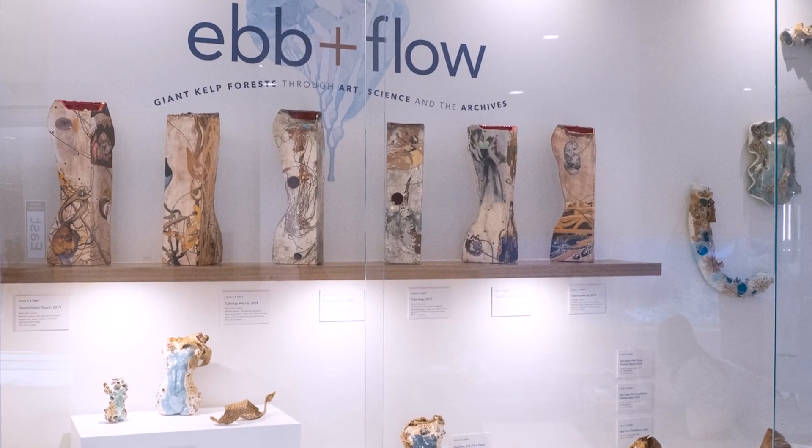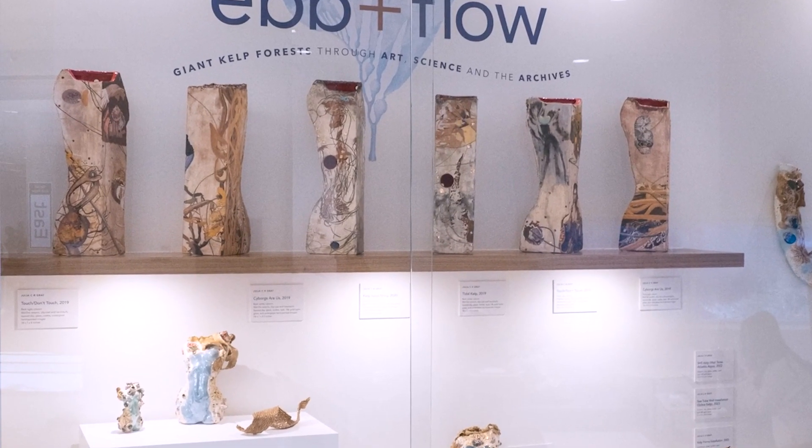When Oriana invited me, I just started making work that I had been making, but adding the kelp, and really focusing on the holdfast a lot more.